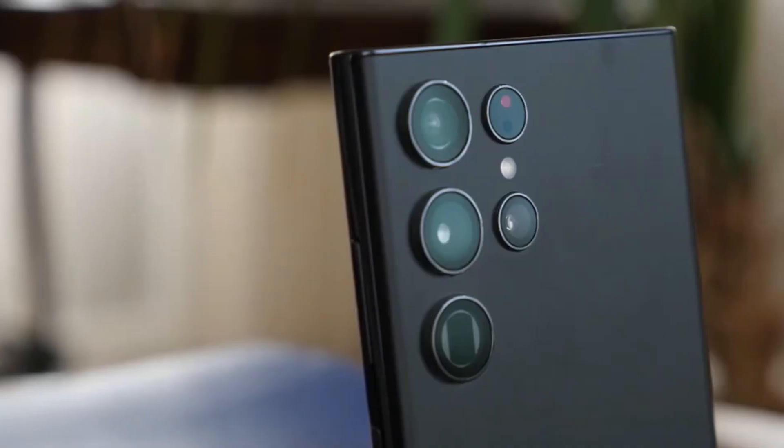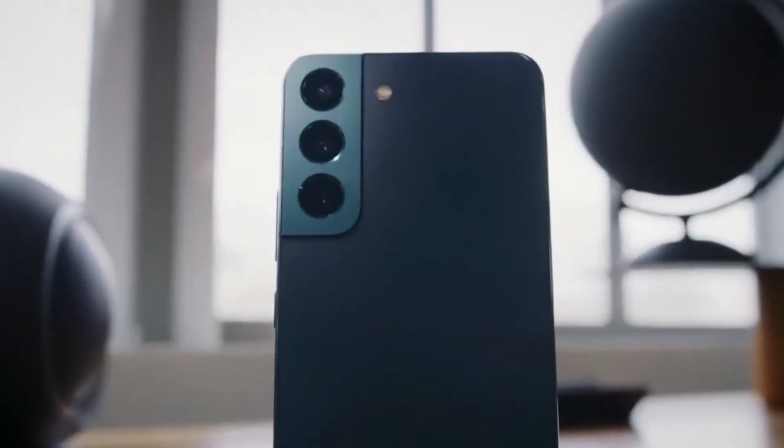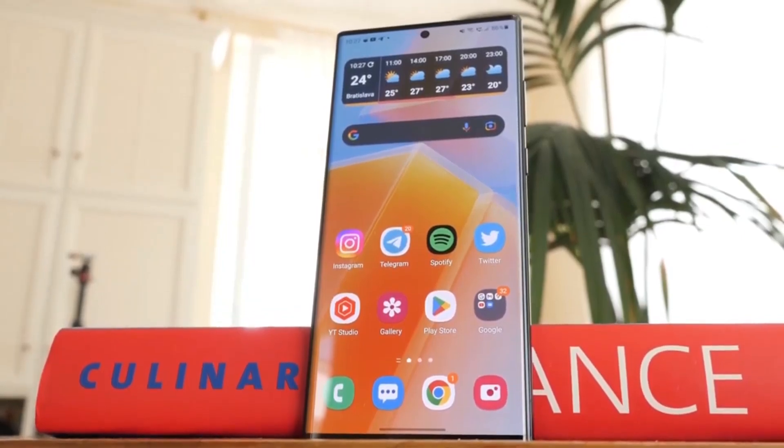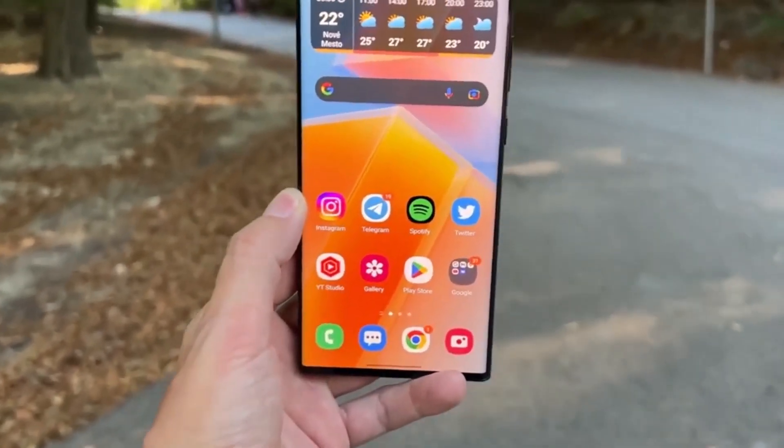The Galaxy S23 Ultra will boast the thinnest bezels of any S-series phone. Despite maintaining the same footprint, Samsung will enhance performance in HDR, dynamic range, peak brightness, and color accuracy.